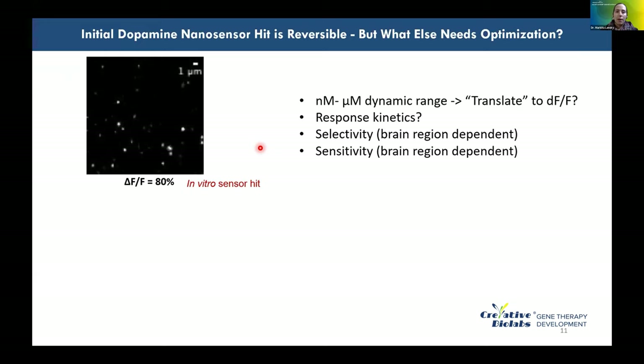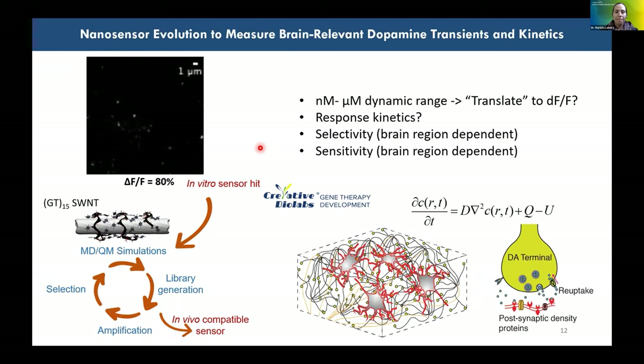From this initial hit, we gain information about what causes dopamine sensitivity. We then perform a series of quantum mechanical and molecular dynamic simulations to increase the selectivity, sensitivity, and dynamic range of the probe to the levels needed for in-brain imaging. This is accomplished through iterations of simulations and new library generation that fundamentally inform us about the kinetics required to accomplish imaging in the striatum — going from an in silico approach to a screening approach to an in vivo compatible probe.